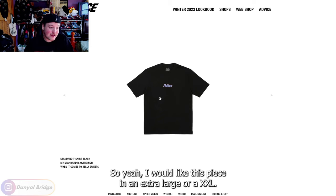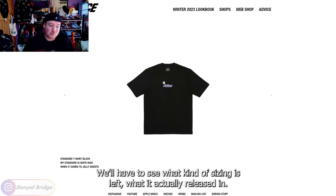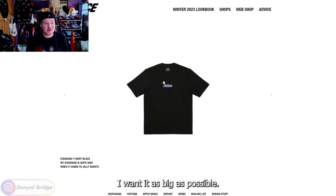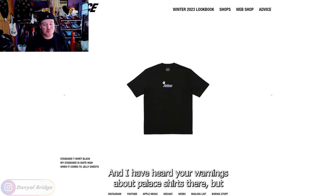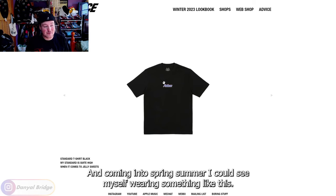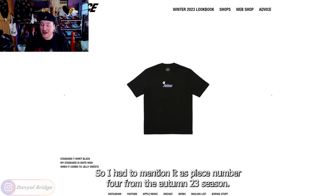I would like this piece in an extra large or a 2XL. I'd have to check out the measurements because I want it as big as possible, and I have heard your warnings about Palace shirts. I just like those two colors of it — black and white — and coming into spring and summer, I could see myself wearing something like this. So I had to mention it as piece number four from the Autumn 23 season.